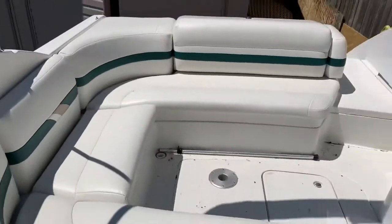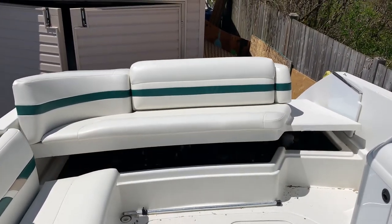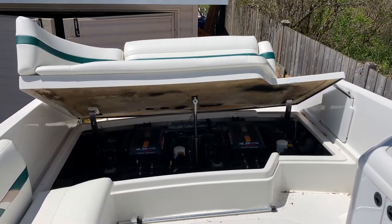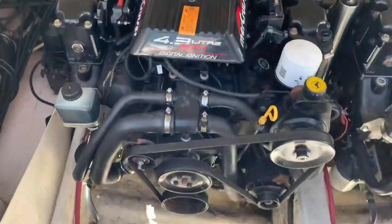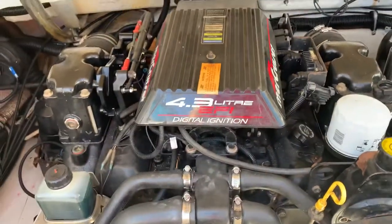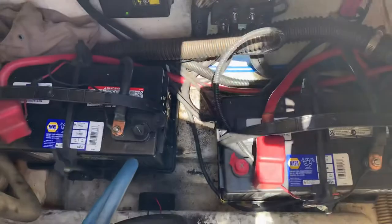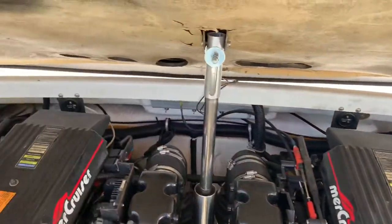We'll open the hatch. Both engines have been fully serviced — that's the 4.3-liter EFI. You just turn the key and it starts like a car; no pumping the throttle and waiting for it to warm up. Dual batteries, which are also both brand new this year. New blowers and lines and float bilge.